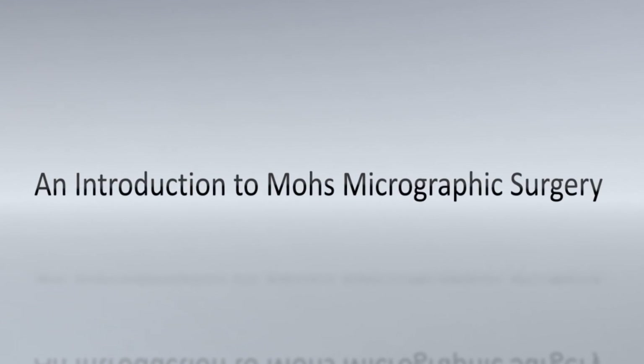Skin cancer is the most common type of cancer in the world. When detected early, skin cancer is easily treatable. This video will describe a highly specialized procedure called Mohs micrographic surgery that is used to treat skin cancer.